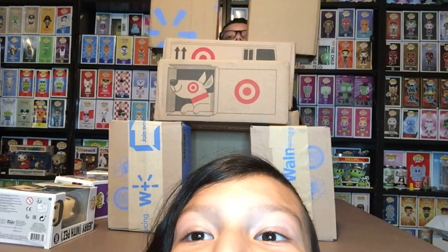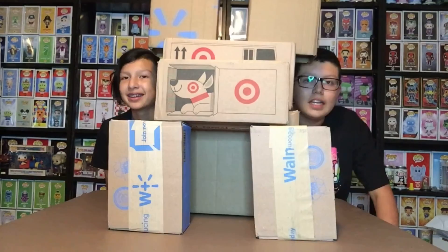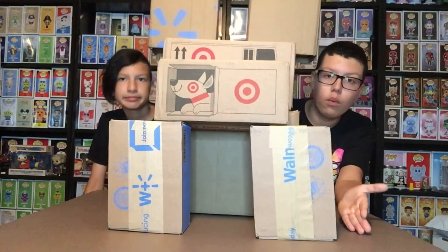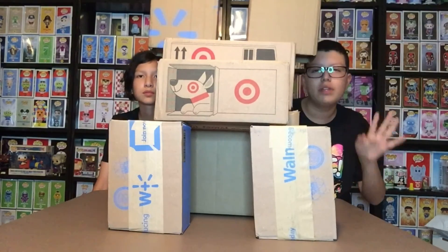I'm Vinny and I'm Roman, and we're the Dos Bros Funkos. Today we have Target packages and Walmart packages. We also have some 7-Eleven stuff, but let's show you the other stuff first.